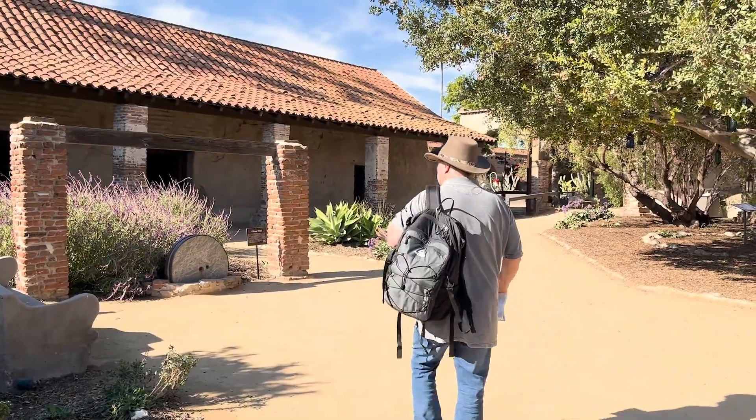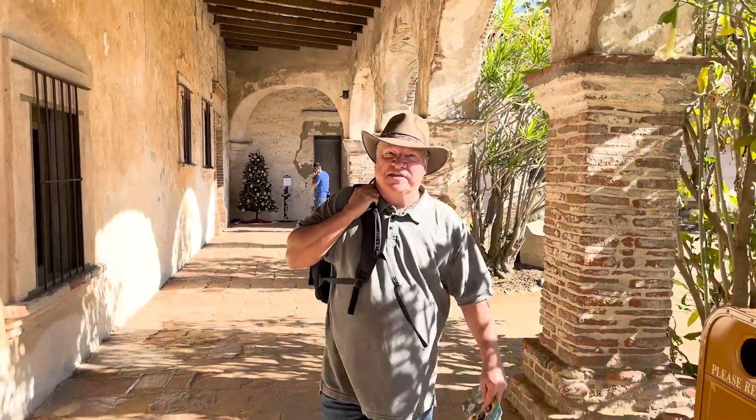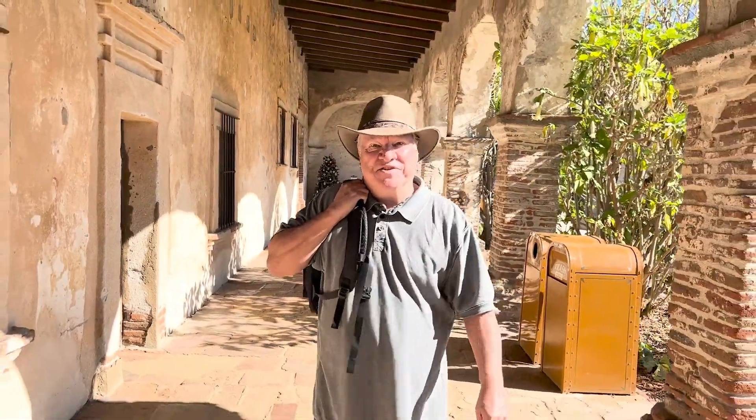We've made our main stop. Let's go inside and check out the mission. It's pretty amazing that this place was built in 1776 and it's largely adobe construction. Very impressive that it's lasted this long.